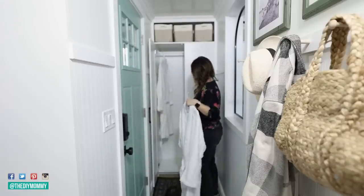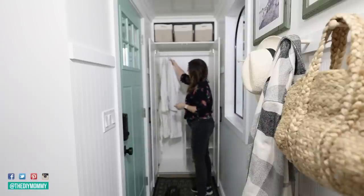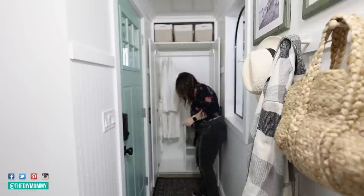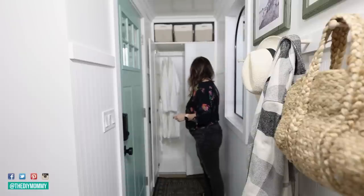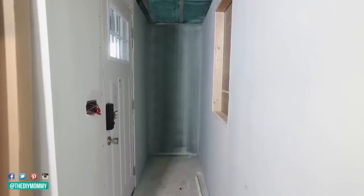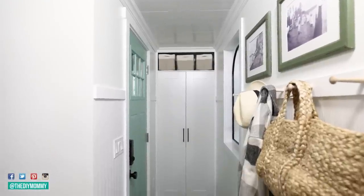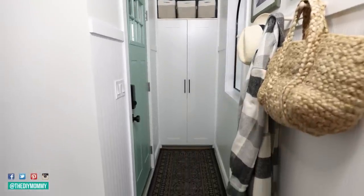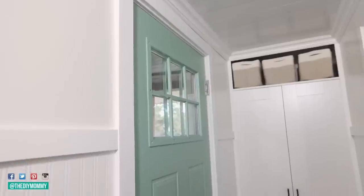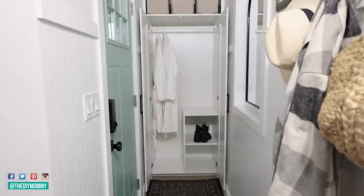In this cabinet we can hang up clothing, robes, and there are little nooks for shoes — we could even put cleaning supplies in here, the options are endless. I love how we were able to really capitalize on the floor-to-ceiling storage in this hallway. As a reminder, here's how this tiny entry hallway looked before, and here it is now. We have a mirror to reflect light, a pop of color with the fun front door, and this floor-to-ceiling cabinet with the IKEA hack.